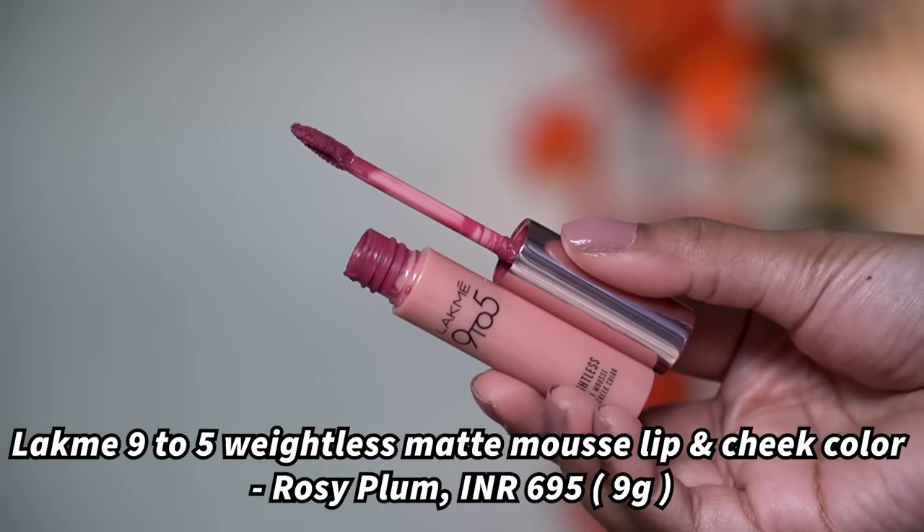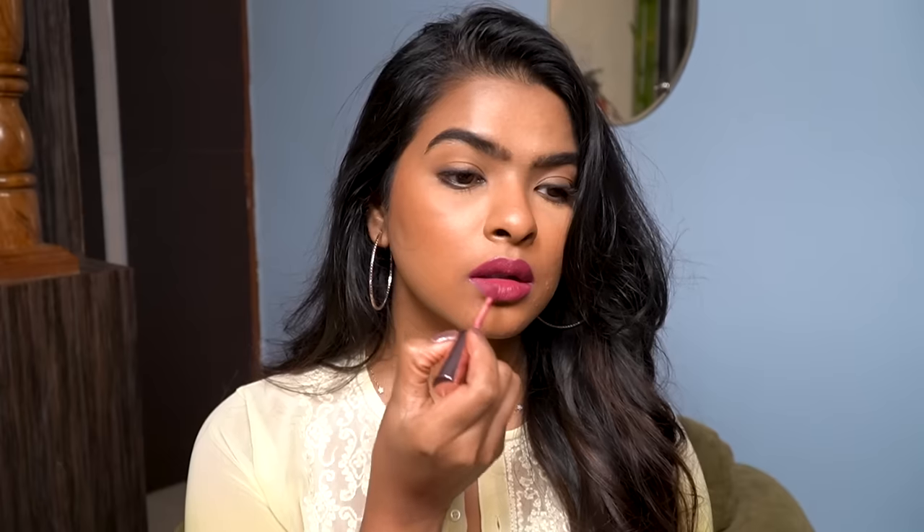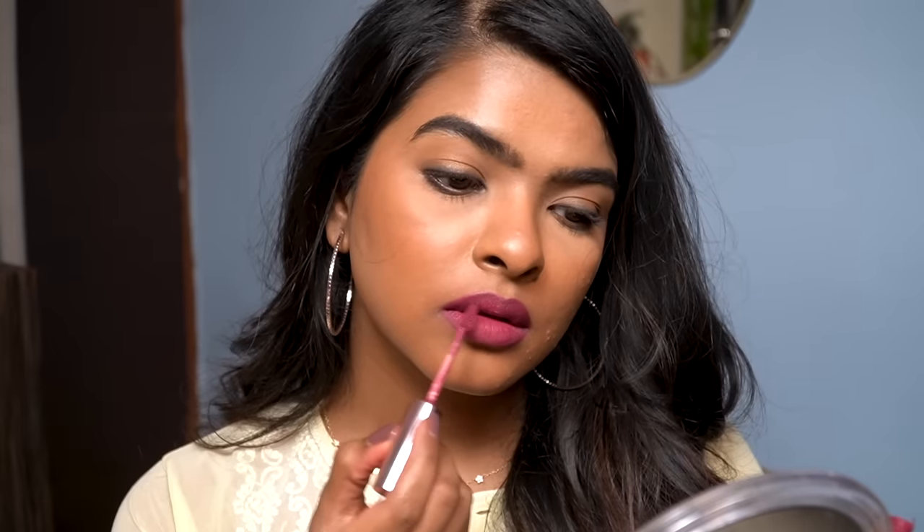Next is again from Lakme — the 9 to 5 Weightless Matte Mousse Lip and Cheek color in the shade Rosy Plum. I love this formula: it has a mousse texture, feels extremely lightweight and feather-like on the lips, and has a teardrop applicator with a very soft wand. Once it dries I wait for it to settle, then apply a second coat for better pigmentation on my pigmented lips. I also color-correct around my lips so the shade doesn't wash me out.